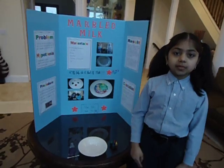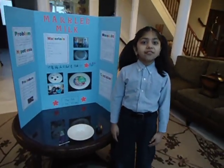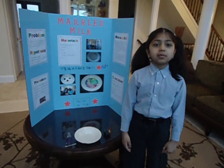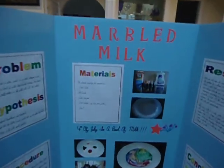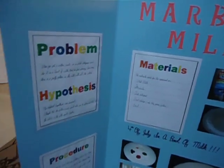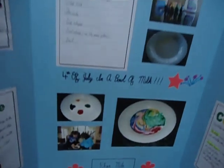This science experiment demonstrates concepts in physics and chemistry. My problem is that when you take a cotton swab and dip it in dish detergent and place it in a bowl of milk that has food coloring, how come there is a pretty pattern in the milk with all the colors?